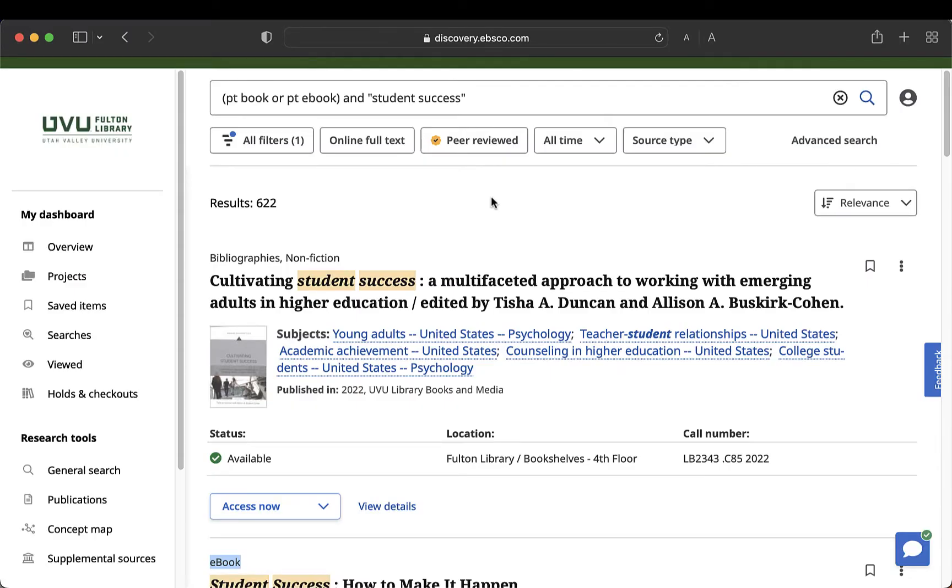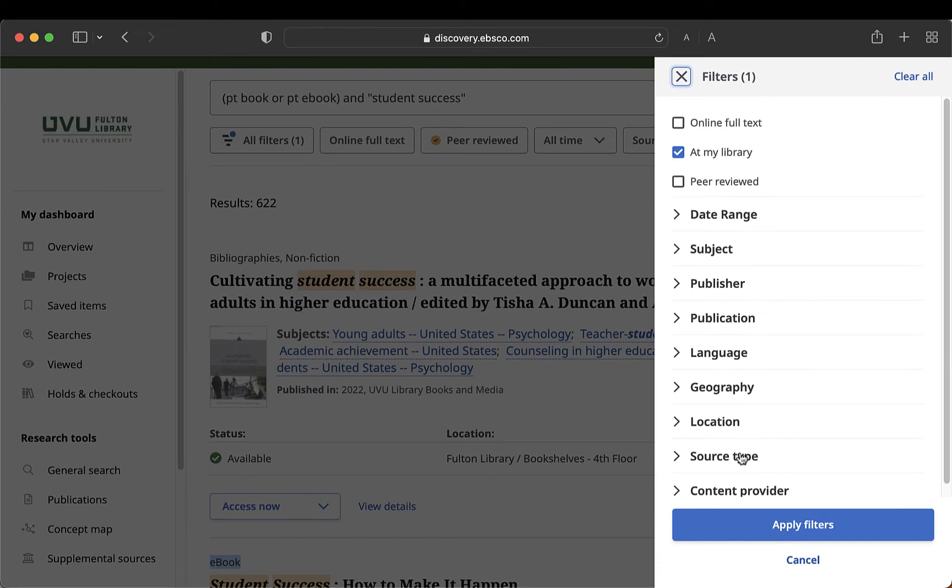You can see the results contain both print books and ebooks, and we can filter to either one by clicking on All Filters and then Source Type.